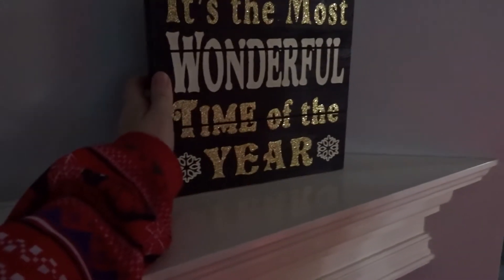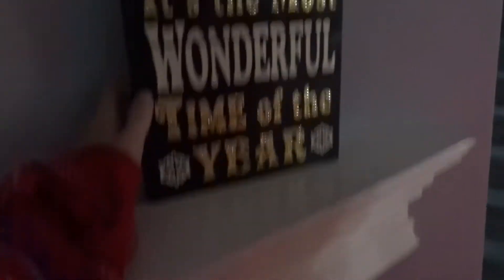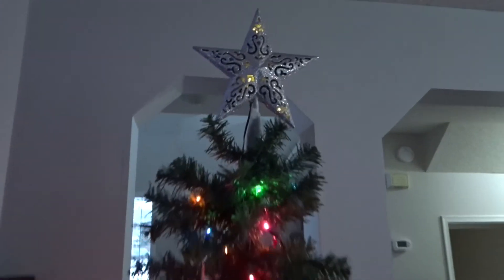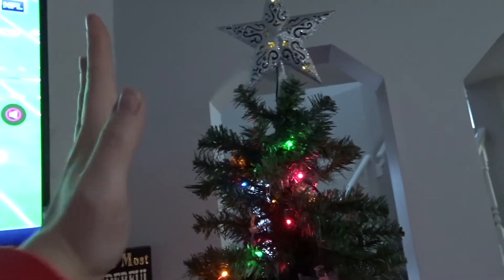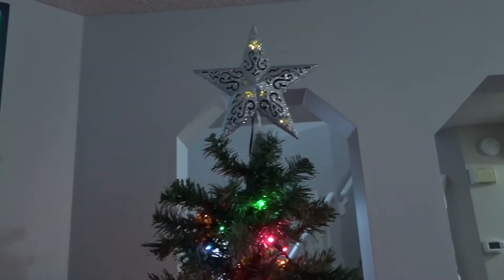I put this sign right here — I always put something here to block that gap. So that guy just peeks out from behind the tree. And I got the star on top to look kind of okay — it sometimes starts to tilt, but it looks okay.